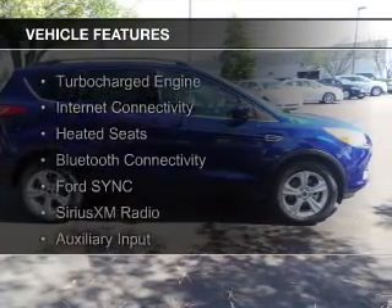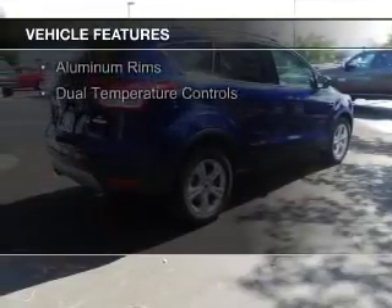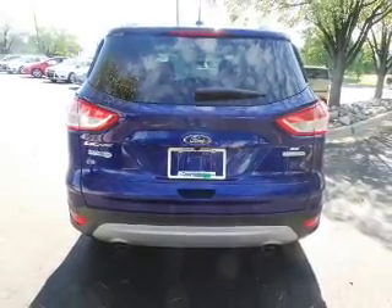The features include a turbocharger, internet connectivity, heated seats, Bluetooth connectivity, Ford Sync voice activation, Sirius XM satellite radio, and auxiliary input. Steering wheel controls, aluminum rims, and dual temperature controls.